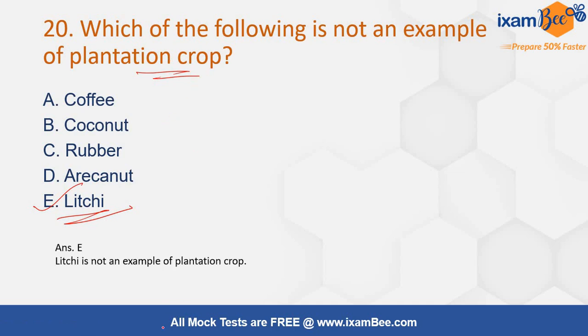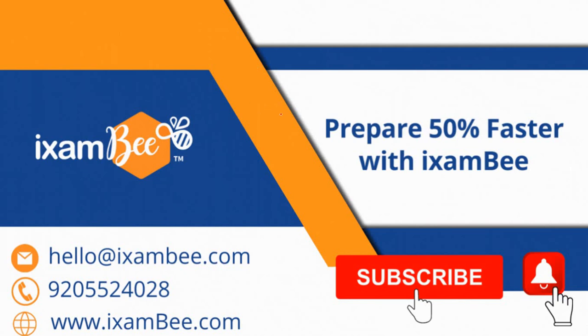That's all. You can practice the free mock tests available on the iXambi website. We are continuously bringing you several questions in this series, so stay updated and stay tuned to our channel. Thanks for watching. Do not forget to like and subscribe to the channel. You can also download this PDF from the link in the description box below.